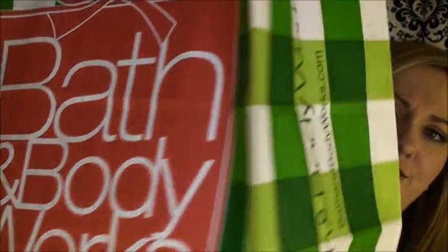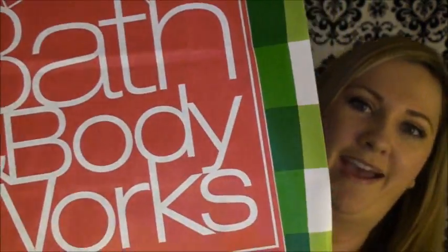First up, let's talk about this ginormous, ridiculous bag from Bath & Body Works. Their candles were on sale two for twenty, which is the reason I went, and they gave me this huge bag. They have these new cardboard inserts that they put in the bags to keep the candles separated, so I think that's why I got this giant bag.